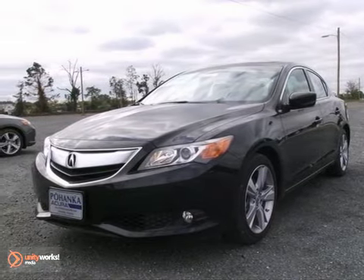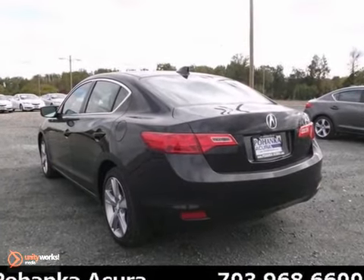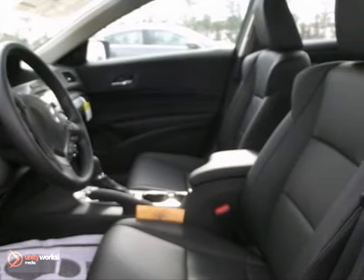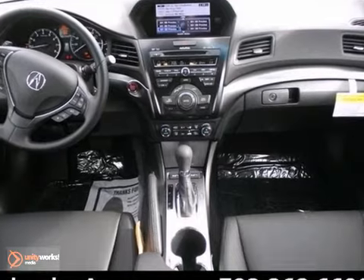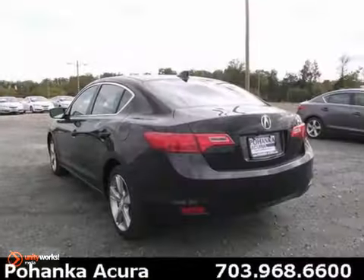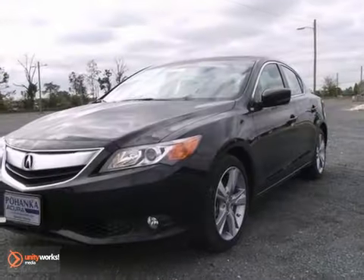We know you're going to like this 2013 Acura ILX. It features heated door mirrors and it has a CD player as well as heated leather seats. It has a power moonroof, keyless entry, and navigation. ABS brakes and air conditioning make this one hard to pass up. Come on out and take it for a test drive today.